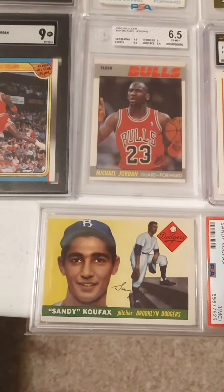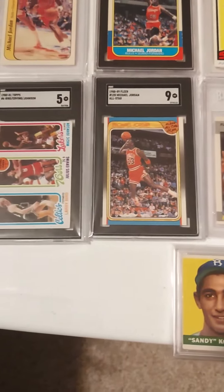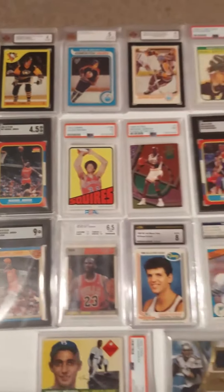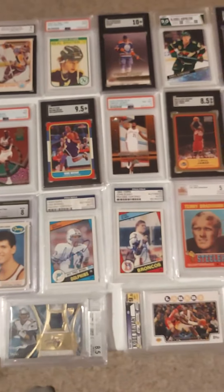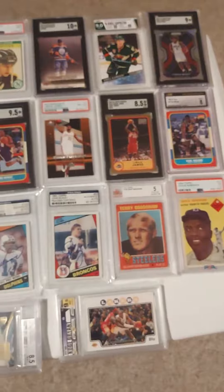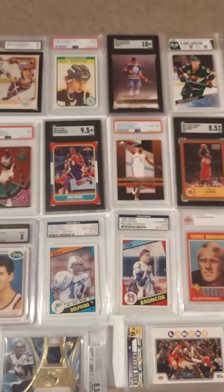And then there's the Sandy Koufax rookie I picked up a little bit ago. So that's all I got today — hope everybody has a great rest of your week. Check out Cracker Jack Cards; I'll put a link to his channel here, and we'll see you guys on the next video. Have a good night.